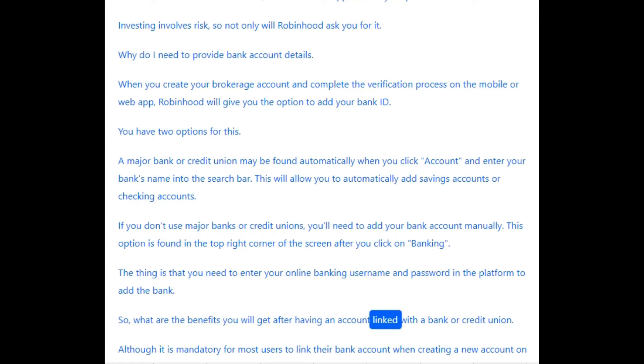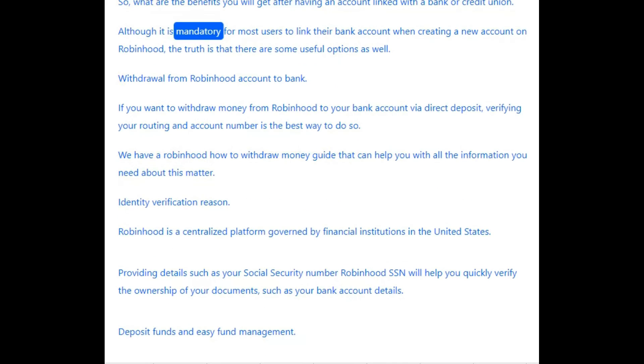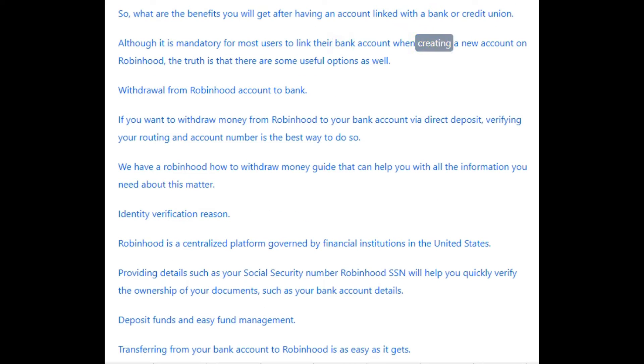What are the benefits you will get after having an account linked with a bank or credit union? Although it is mandatory for most users to link their bank account when creating a new account on Robinhood, there are some useful options as well. If you want to withdraw money from Robinhood to your bank account via direct deposit, verifying your routing and account number is the best way to do so. Robinhood is a centralized platform governed by financial institutions in the United States. Providing details such as your Social Security Number will help you quickly verify the ownership of your documents, such as your bank account details.